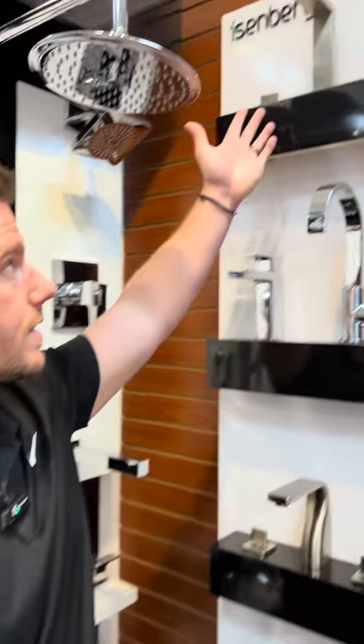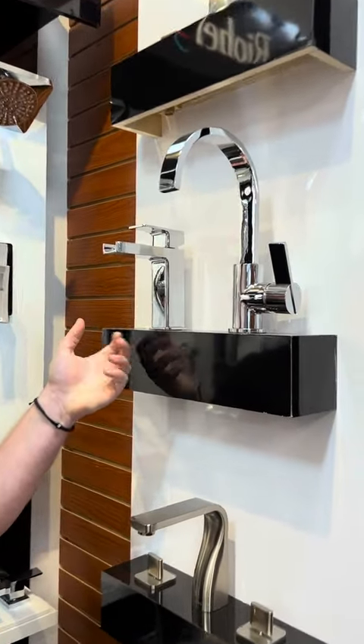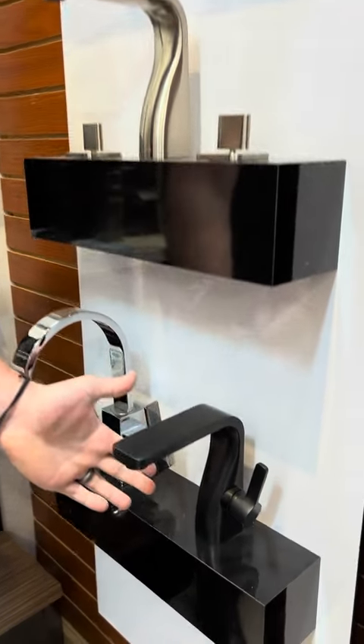Eisenberg offers over 11 different series for the bath collection. Here we have the 160 series, which is a completely modern look, along with the 145, the 160, and the 260 series which has a transitional curve, and then the single hole faucet to match.